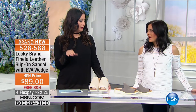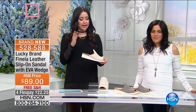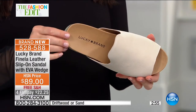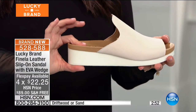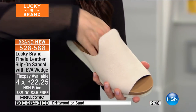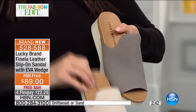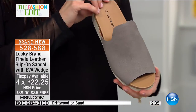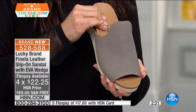We only have about 15 minutes left with Barry with Lucky Brand, loving all the new styles for spring. We're seeing such a big trend — we're loving the finest leather, the finest craftsmanship, and that step-into-style approach. This is your slip-on sandal with an EVA wedge — a fabulous looking shoe that gives you the lift. It's got one and three-quarter inches with a one-inch platform on that lift, done in genuine leather. This is going to be your sand, which is a beautiful off-white, and then we also have it in driftwood, which is gray.